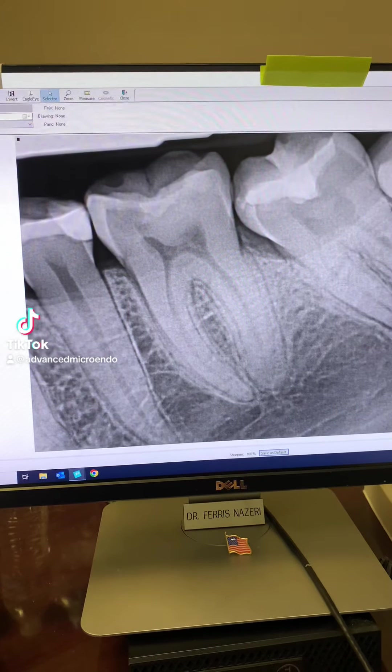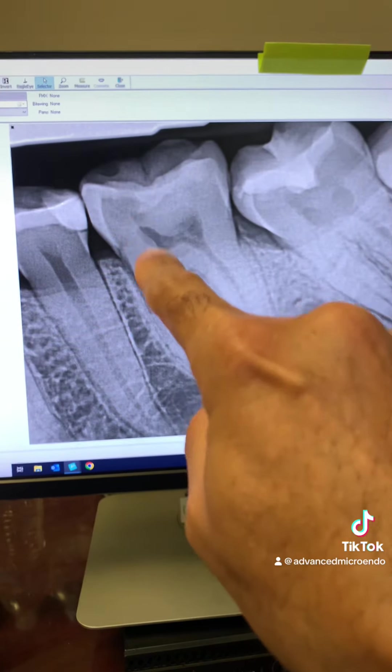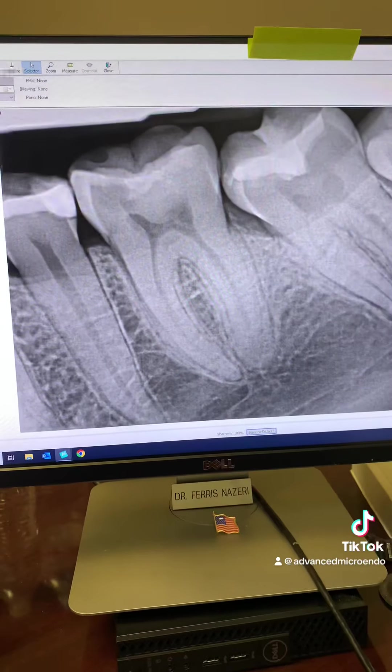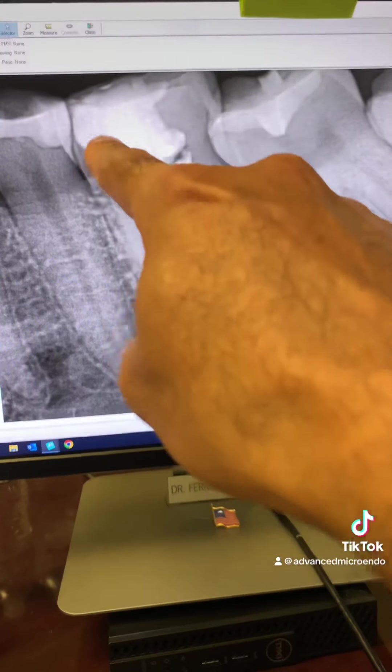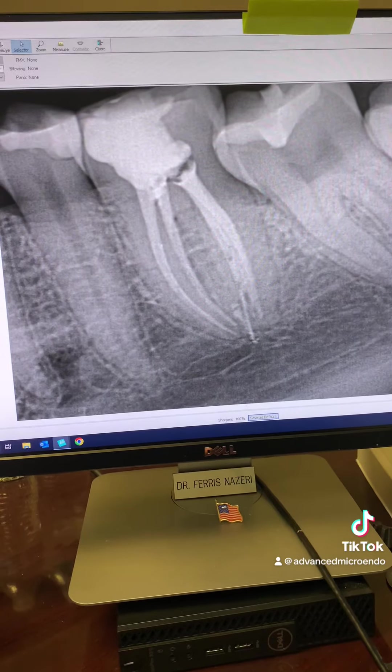This patient was referred to me a year ago for endodontic treatment of tooth number 19. You can see decay into the pulp — irreversible pulpitis. We went ahead and cleaned out the decay, rebuilt the missing walls, and did the root canal. That was a year ago.